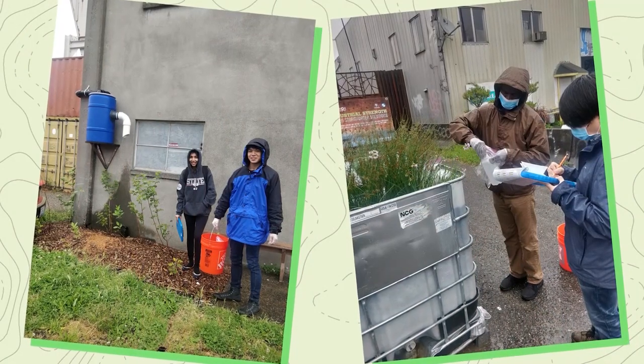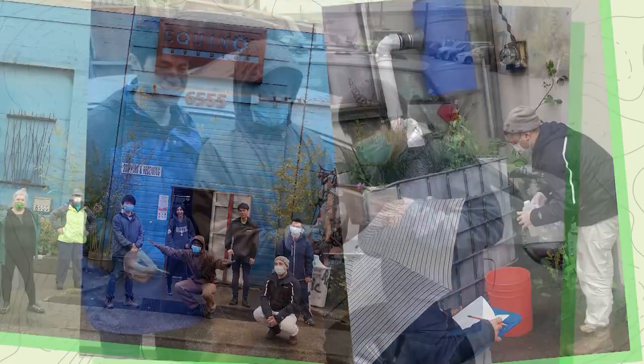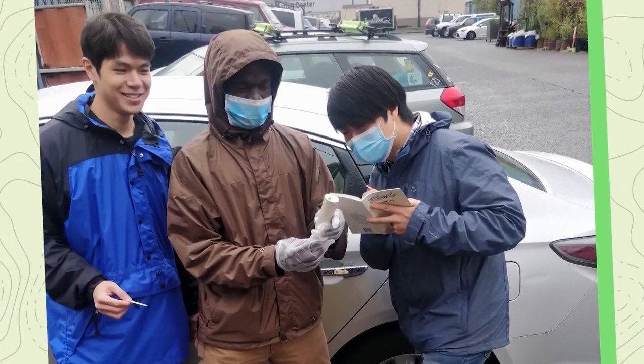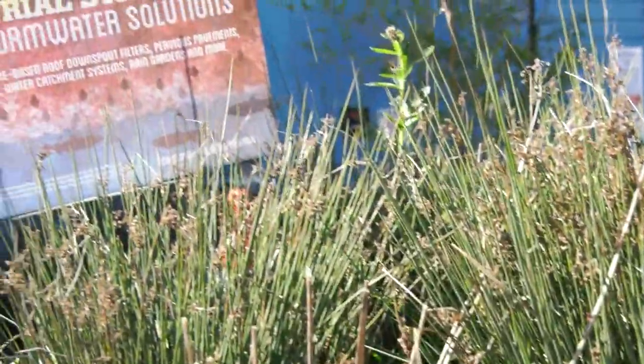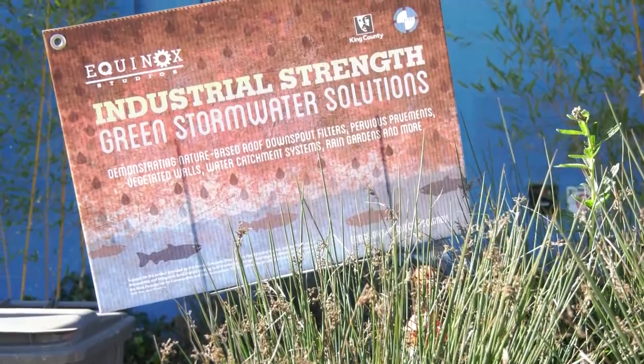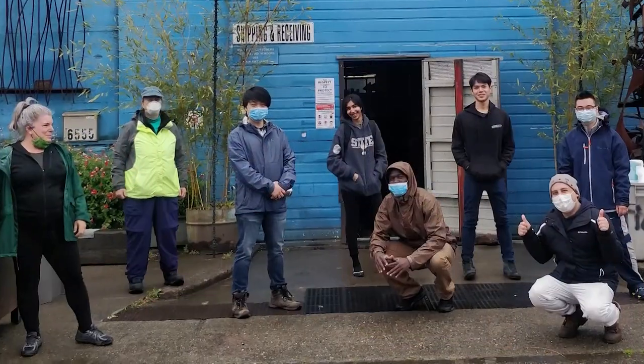We brought some RainWise contractors here to learn how to build the gratix systems, and a lot of the contractors were Vietnamese speakers or Chinese speakers. Encouraging those contractors to learn these kinds of new project types means they can essentially go out and be the contractor to build these projects for businesses. The signage will allow business owners to see what they can do without using much space or much money. It doesn't need to be some ginormous effort — you can do little bits and be creative about it and do it in your own aesthetic.